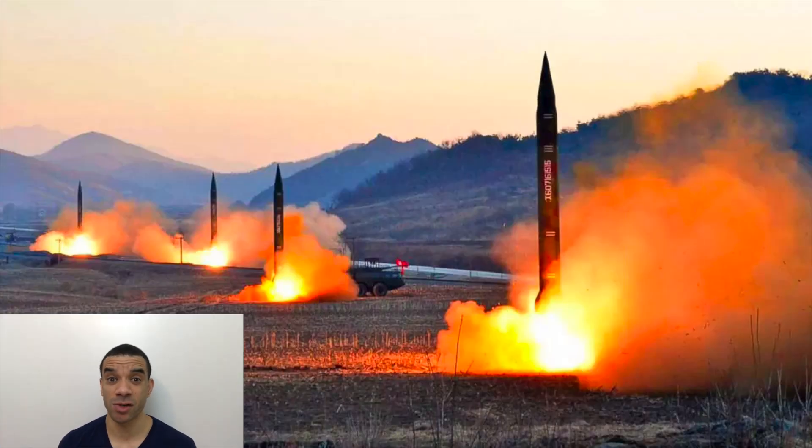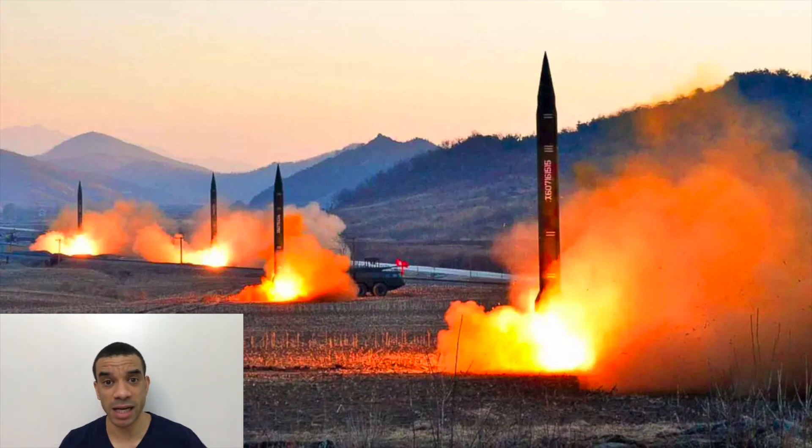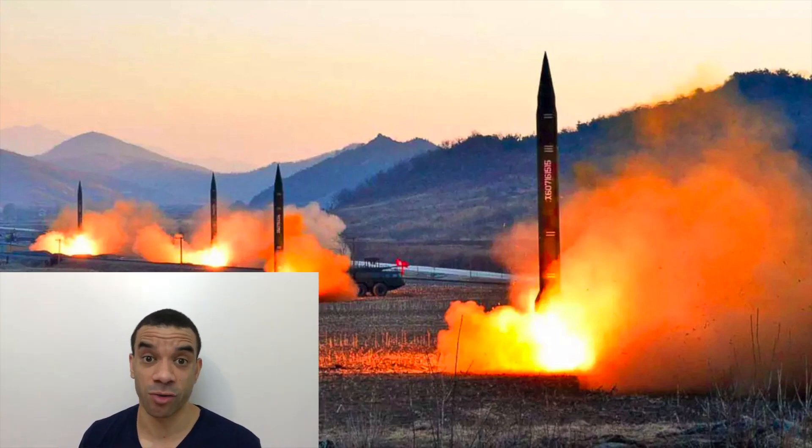Now, the scary thing about drones is, unlike a missile where you can extrapolate the trajectory backwards and go, oh, it was launched from here, with drones you can't do that, simply because they're completely independent and can fly around, so they don't know where they were actually launched from.